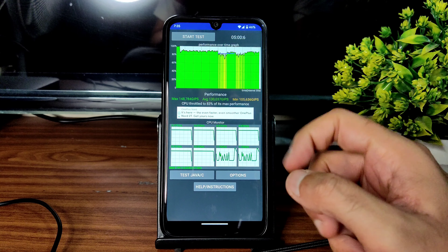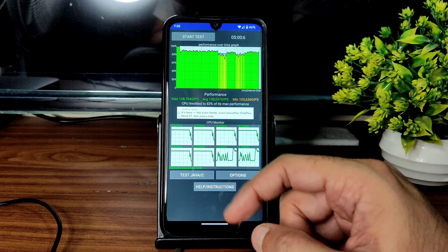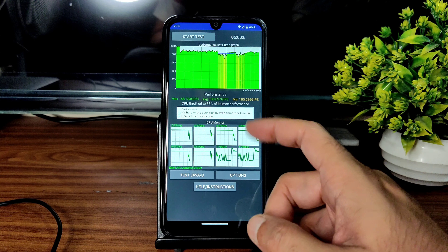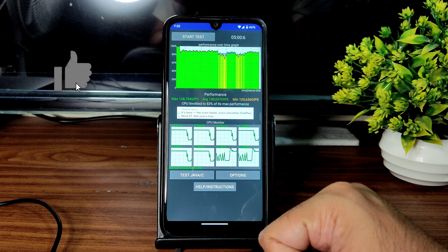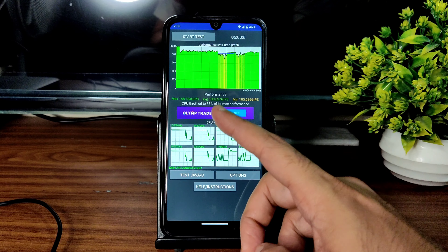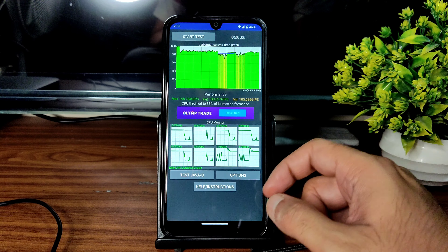I've been running the CPU throttling test for the last five minutes. The maximum is 148, average is 130, and minimum is 105. The CPU is throttled to 83% of its max performance. The scores aren't that great, but still it's good considering this is a ported ROM.